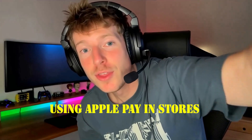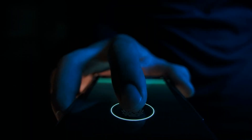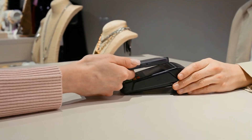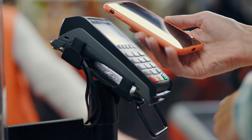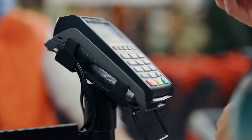Using Apple Pay in stores is straightforward. Look for the contactless payment symbol at checkout. On iPhone, double-click the side button, authenticate with Face ID or Touch ID, and hold the device near the payment terminal. On Apple Watch, double-click the side button and hold your watch near the terminal. Apple Pay works with almost all NFC-enabled terminals, which means even small cafes, shops, and public transportation systems are often compatible.